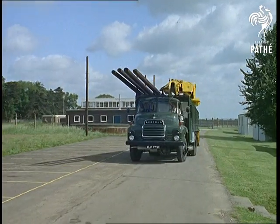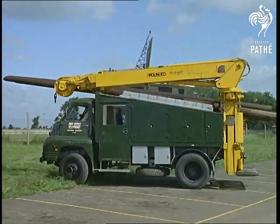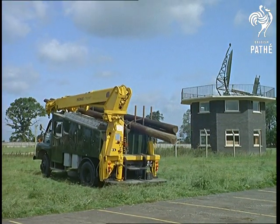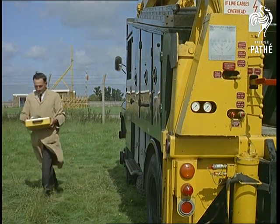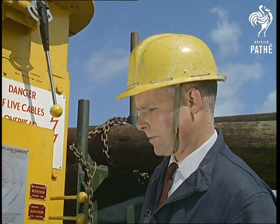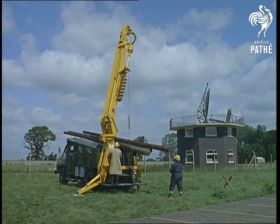Telephone engineers who drive around the countryside planting telegraph poles with a machine that takes care of all that back-breaking spade work. The Mechanical Pole Erection Unit, to give it the official GPO title, is one of a hundred that spins into operation with push-button ease.